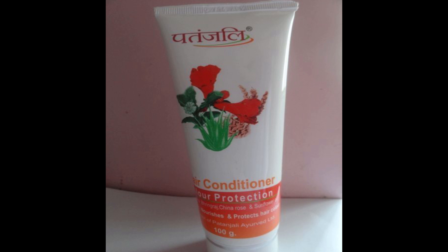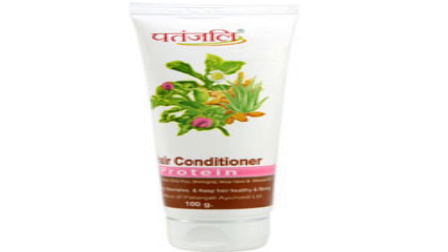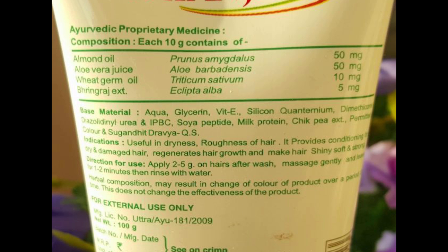Number 4: Patanjali Hair Conditioner with Protein. Hair conditioning is important if you wish to have great-looking hair. For hair that is dry, rough, and lifeless, hair conditioning is important for hair growth. This hair conditioner from Patanjali is enriched with proteins which are essential for hair growth. Just apply this hair conditioner after washing the hair, let it work for 2 to 5 minutes, then wash off with clear water. This is available for 60 rupees for a 100 gram pack.